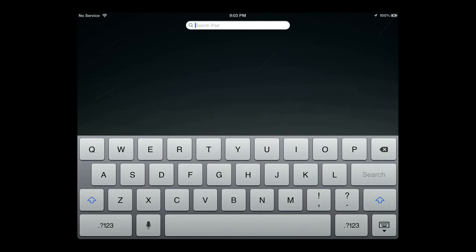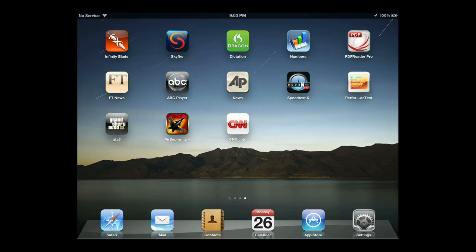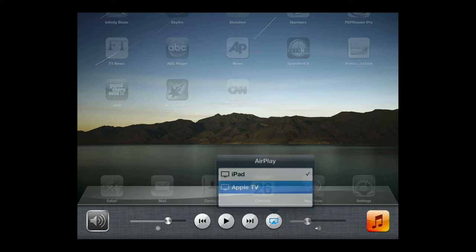The home screen works pretty much as it always has on the iPad. Swiping side to side moves between different panels of apps, with all apps found on the home screen. The taskbar now has an option to turn on AirPlay video mirroring if an Apple TV is on your network.